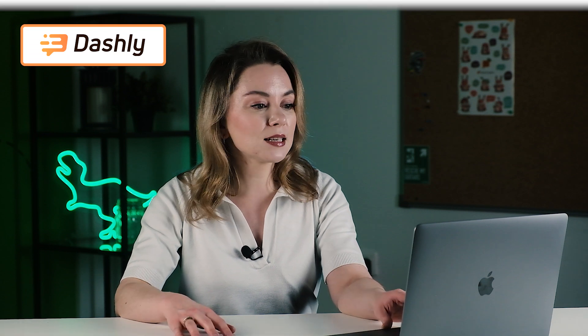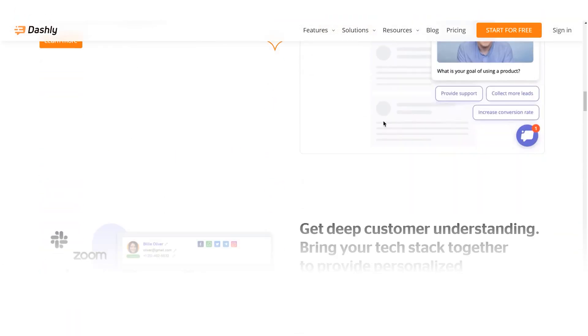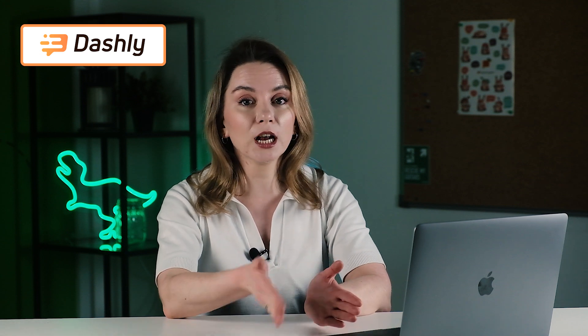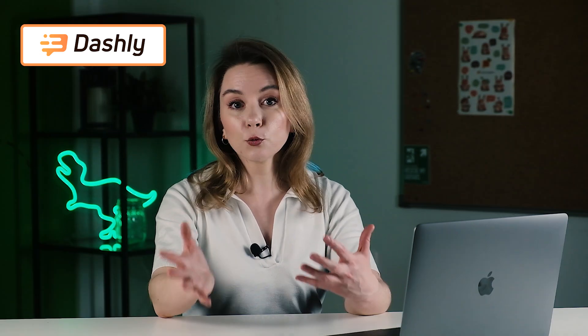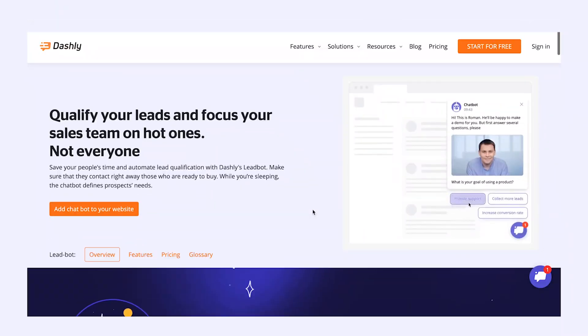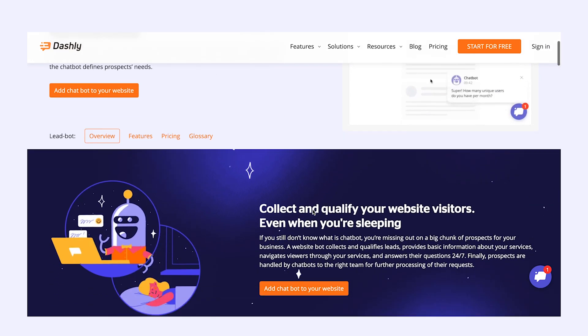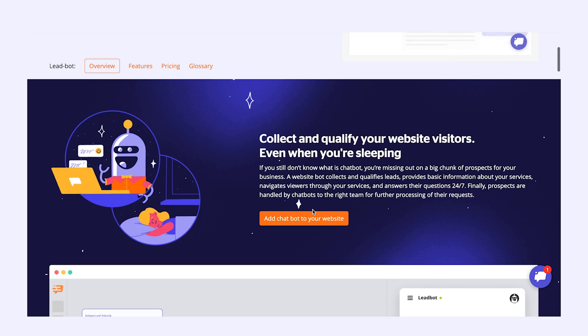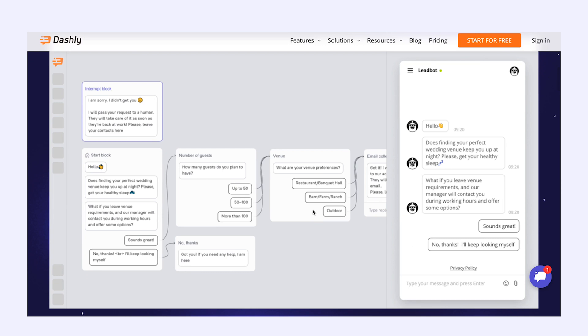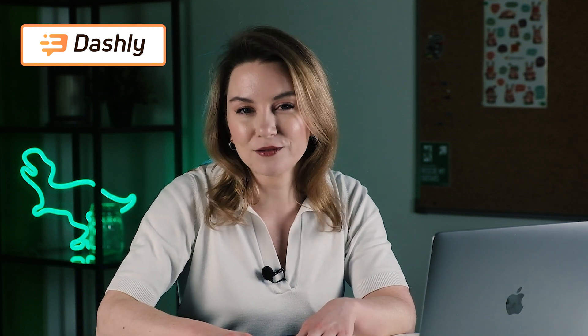First of all, let's check Dashly. It's a platform for support and qualification, so the chatbot is pretty much devoted to support and qualification. Dashly chatbot is a conversational platform which helps you build a streamlined conversation. You can collect and qualify leads, provide basic information about services, integrate it with Calendly to schedule calls without sales reps, share articles from the knowledge base, and collect product feedback. The main advantage is that it works 24/7 without a single minute of rest.